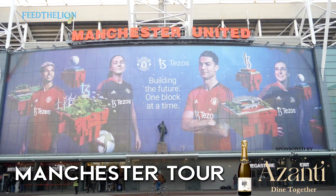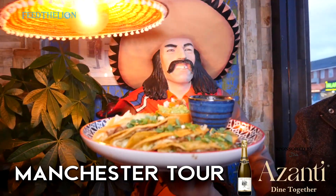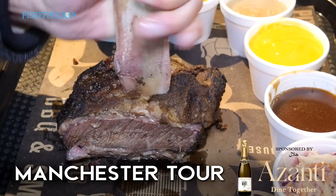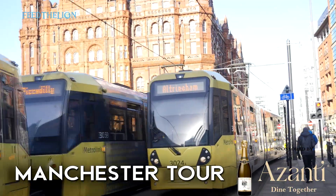Our trip to Manchester had a lot to live up to following our incredible food tour of Birmingham. We're going to be showcasing not just the food side of things but also the other landmarks to hit, because this was also our first time to the city.